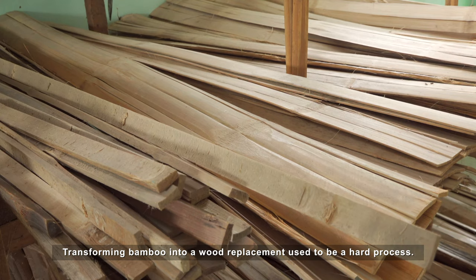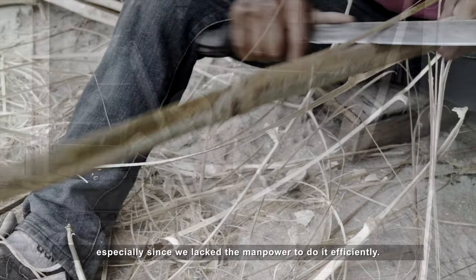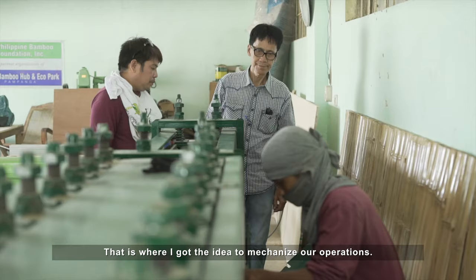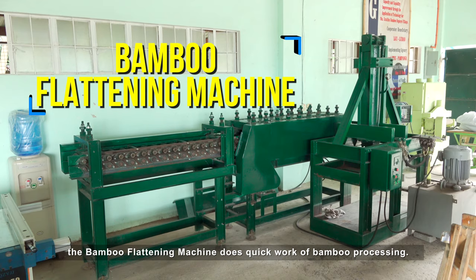Transforming bamboo into a wood replacement used to be a very hard process. Our old equipment made processing slow, and we had limited manpower from the LGU. So that's where the idea came to mechanize. Thanks to the FPRDI's invention, the bamboo flattening machine does quick work of bamboo processing.